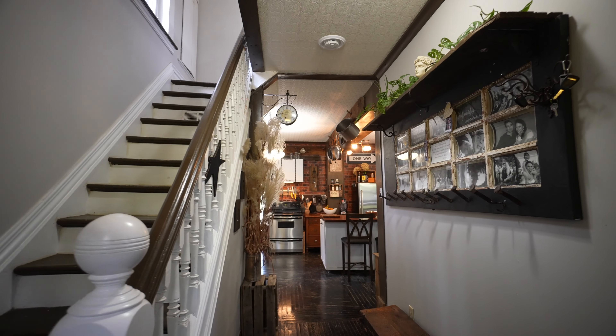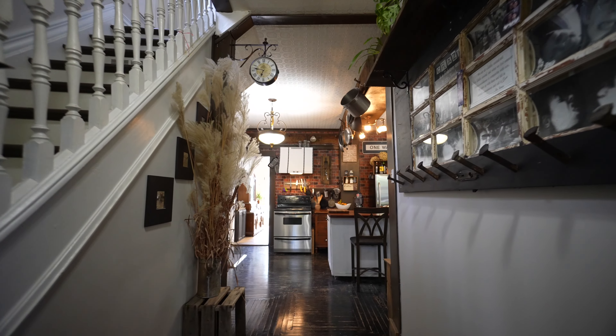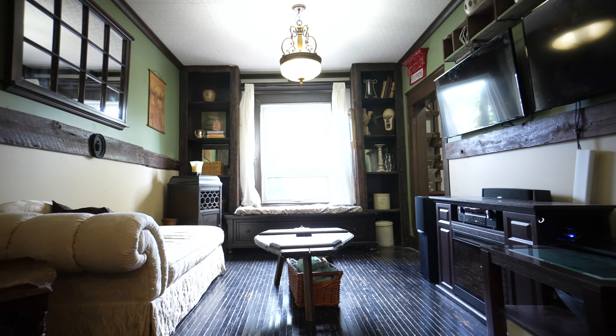Upon entering this two-and-a-half story brick century home, we're greeted by warm original wood trim and high ceilings. Moving from the foyer, the living room offers the perfect space for long chats with friends or quiet time with a good book.